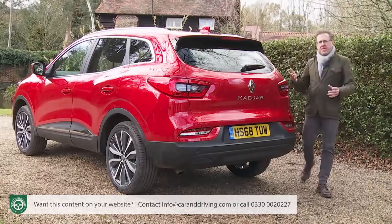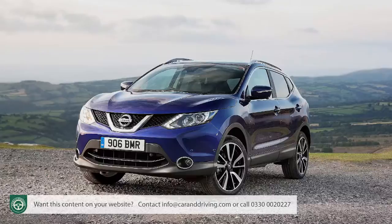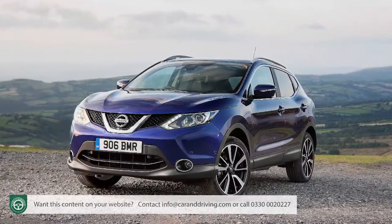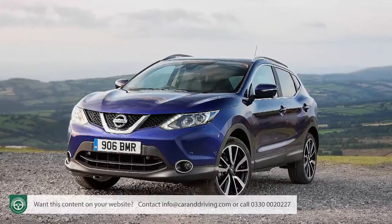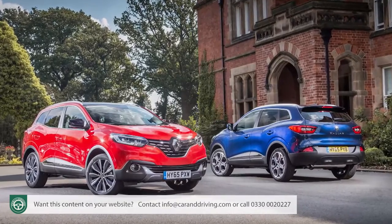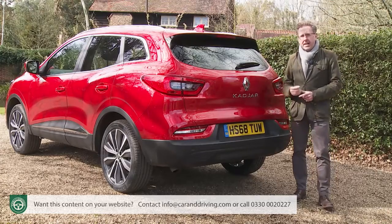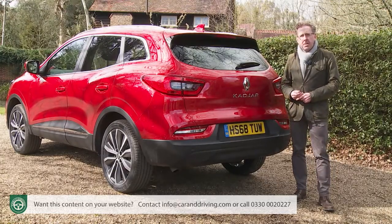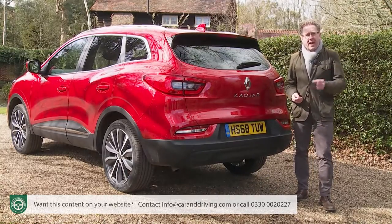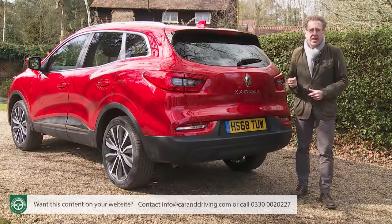That year, 2007, was when Renault was shown what that Koleos model ought to have been. Their alliance partner Nissan launched a crossover called the Qashqai that quickly came to define family SUV motoring, and when that car was redesigned in 2014, Renault had another go at creating their own version of it. The Kadjar was the result. This time the Gallic maker managed to deliver a contender much closer to what the market wanted, and as a result over 450,000 Kadjars were sold in over 50 countries in this model's first four years on sale.